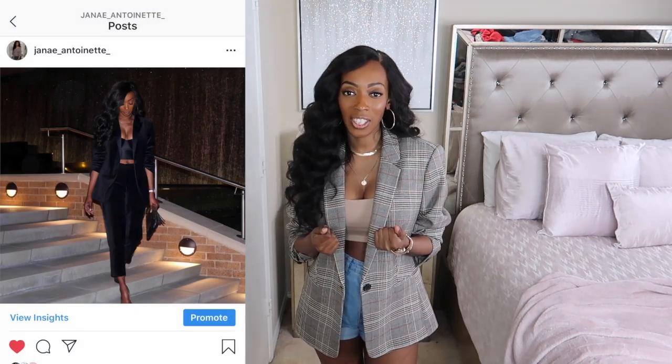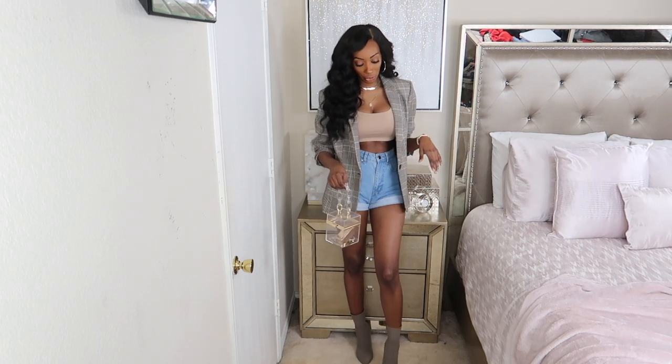I really hope after this video you guys go and invest in some blazers, take pictures on Instagram and tag me so I can see them. Also don't forget to follow me on Instagram where you can see me slaying in my blazers all the time. Okay guys, let's jump into this video!